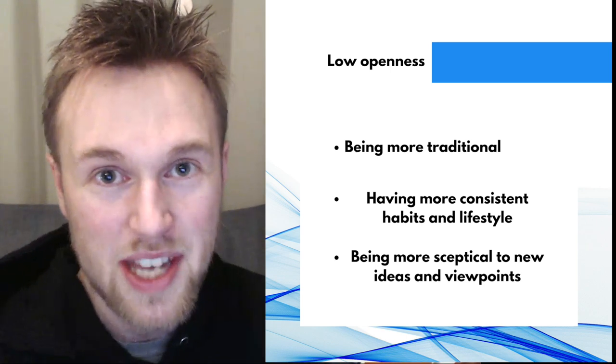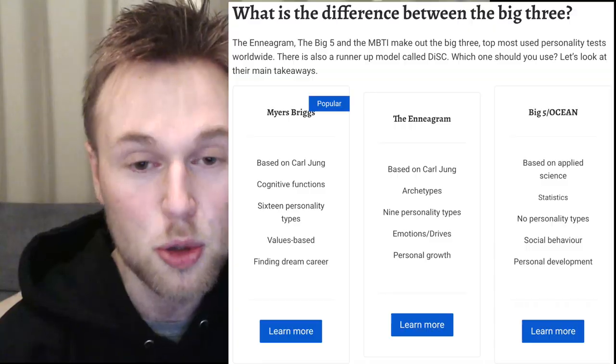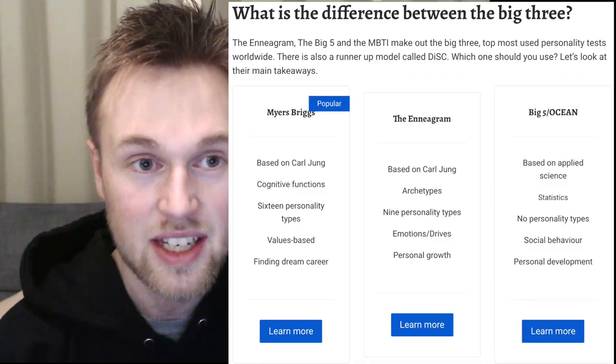Hey everyone, the name is Erector and today we're talking about the Big Five and personal development for the 16 personality types. I developed a Big Five personality test. The Big Five, also called OCEAN, is a model of personality in personality psychology. It's one of the three most popular systems known globally, said to be the most scientific, and focuses on what is most visible and easy to observe in human behavior.